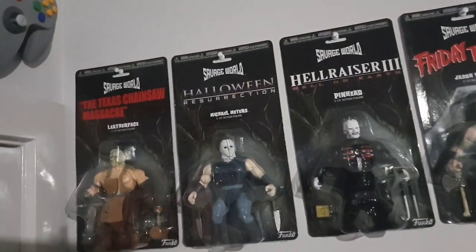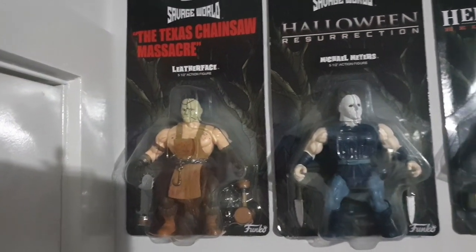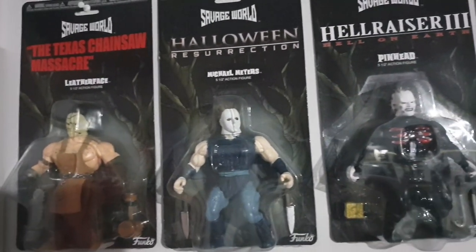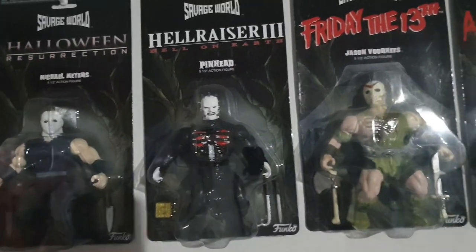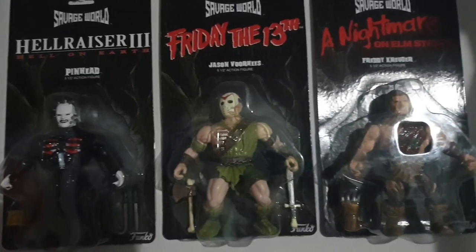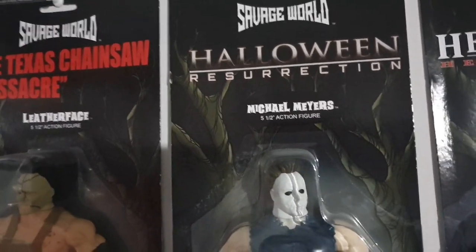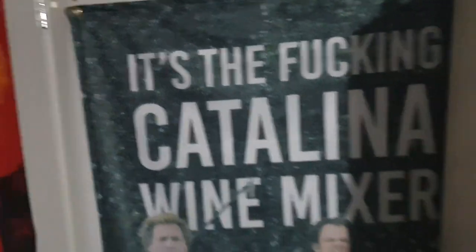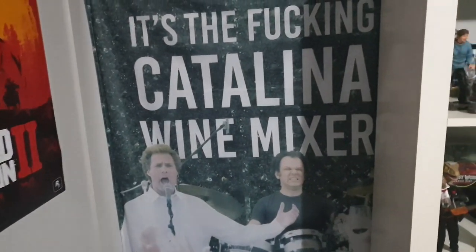Behind the door we have the Savage World horror muscle figures. I was originally just going to get Leatherface and Myers but then I got the whole set. I also noticed that they spelt Myers wrong, which is pretty interesting. I've just got a big Stepbrothers flag here — that's an awesome movie and a great quote from it too.